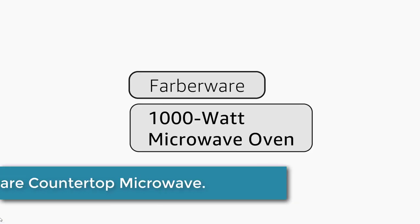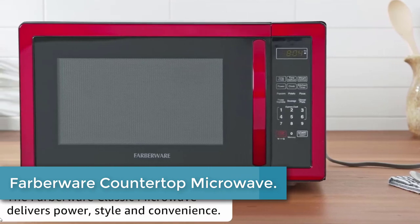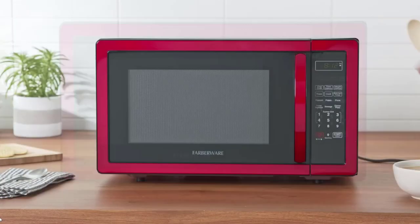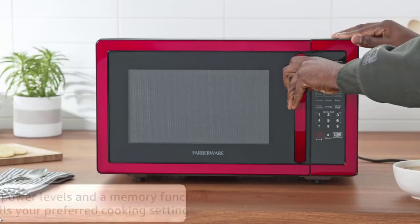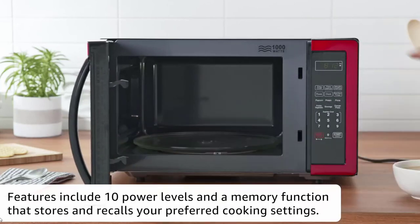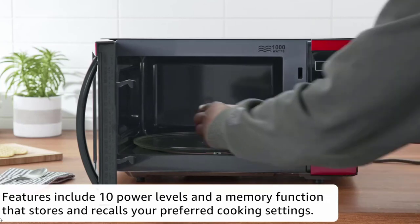Moving to number 3: the Farberware Countertop Microwave. This is a versatile and convenient appliance perfect for apartments and dorms. With a powerful 1000W of cooking power, it can quickly heat or defrost your meals. The 1.1 cubic feet capacity provides ample space for a variety of dishes.